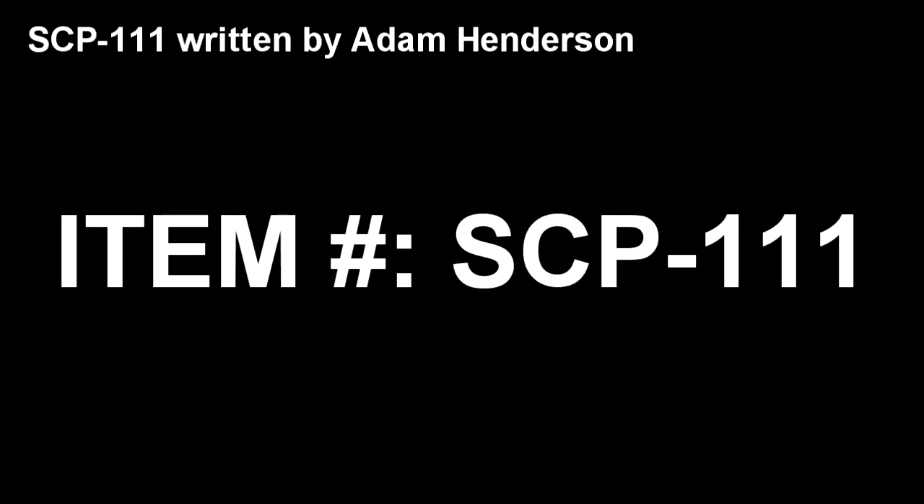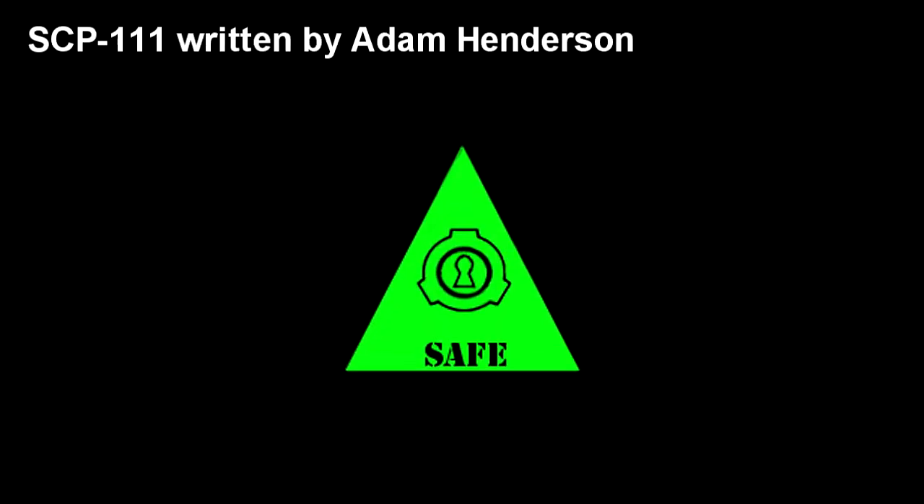Item number SCP-111. Object Class: Safe.